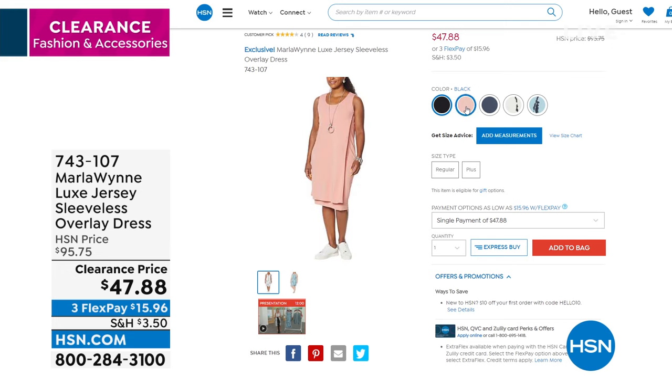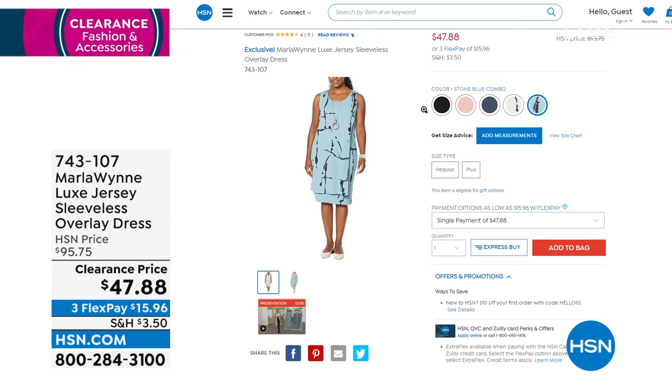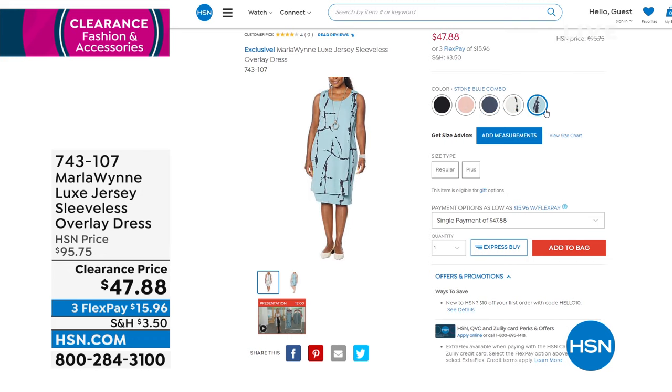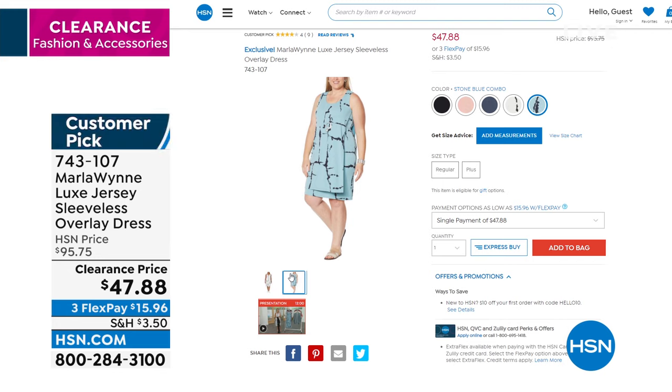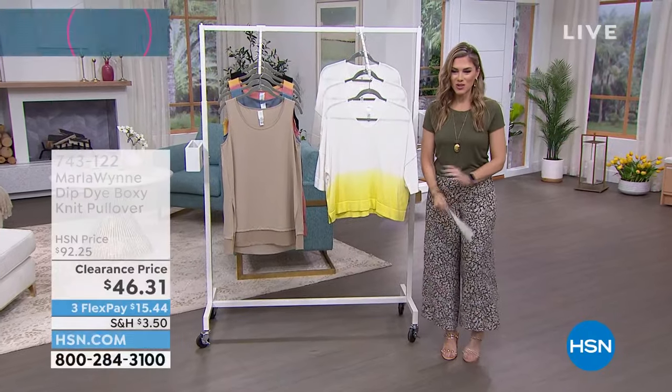Coming up in just a few moments we're going to talk about the luxe jersey sleeveless dress — it has an overlay and comes in gorgeous prints at a clearance price, 50% off. Whether you need to upgrade your little black dress or want to play with color like that beautiful inky blue, we've got the oyster and stone blue combination. We're very limited — less than 500, probably less than 100 in each colorway. If you want that dress, put it in your cart now. And remember, using your HSN credit card, hitting $75, use code 180461 to save $15.